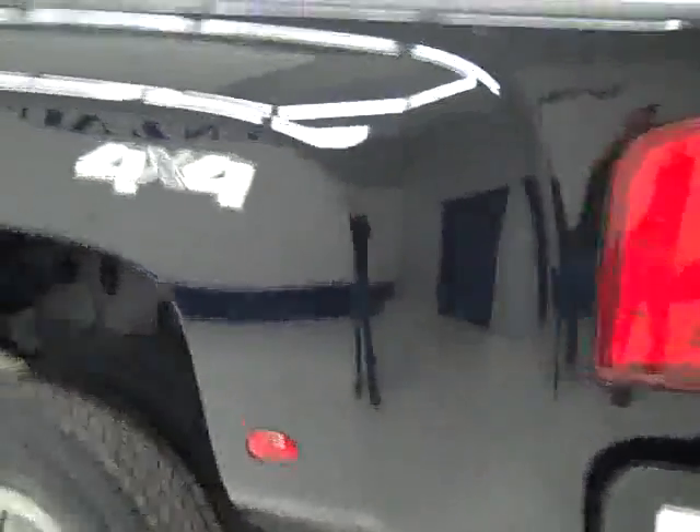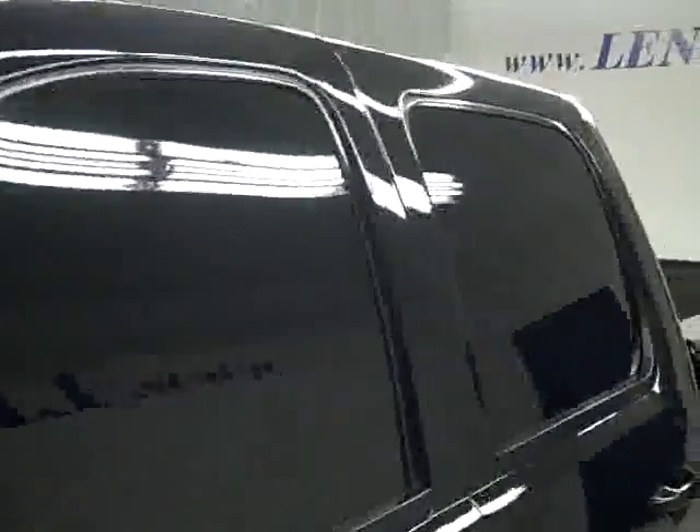Down this side, again very clean shiny paint, no dents or scratches. A little handful of rock chips on the front of the tub, and a door ding there too. Other than those things, it looks very good. Hood's nice and clean. The body is really in great shape except for the couple of defects I pointed out. Let's take a look at the interior.